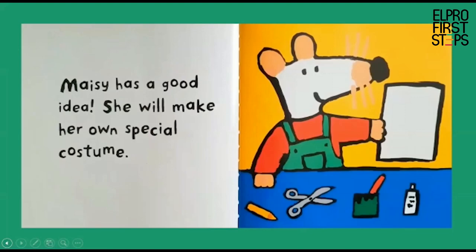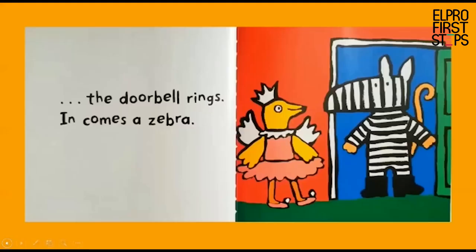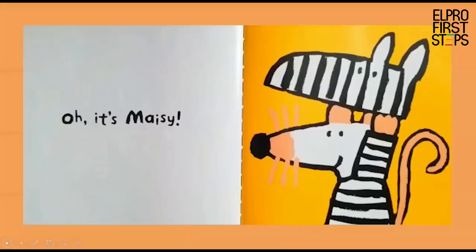Macy has a good idea — she will make her own special costume. Look at Macy, she's all ready with a scissor, pencil, some glue, and I can see a white paper in her hand. Charlie, Eddie, and Cyril are already at Tallulah's house when ding dong, the doorbell rings. In comes a zebra — who could that be? Oh, it's Macy!